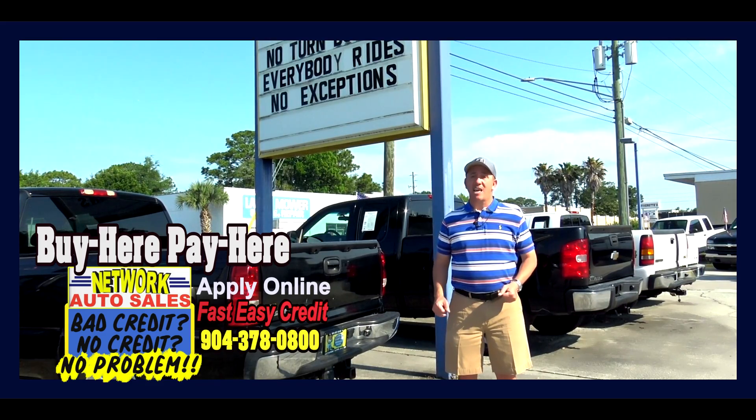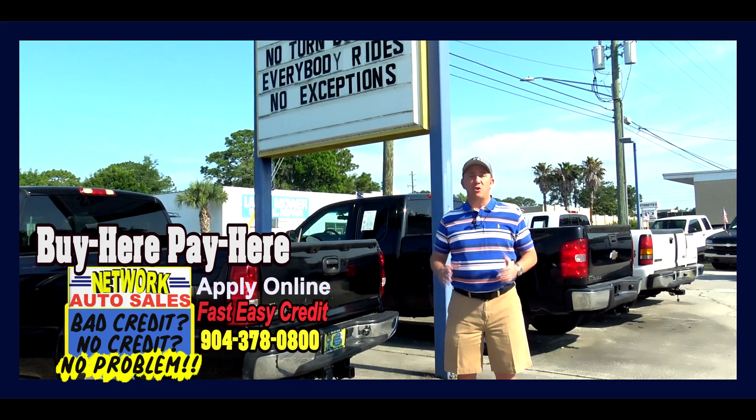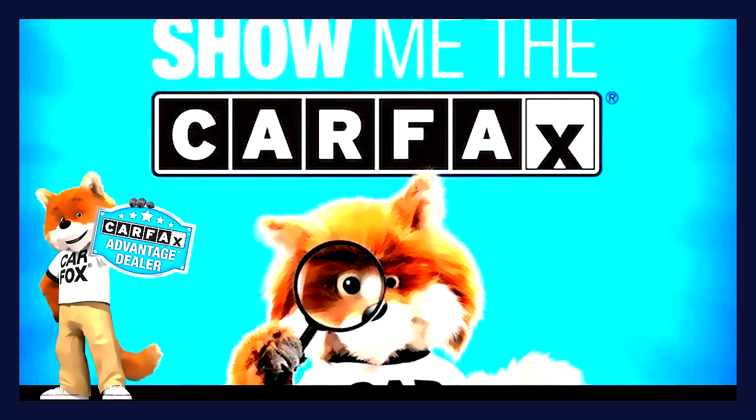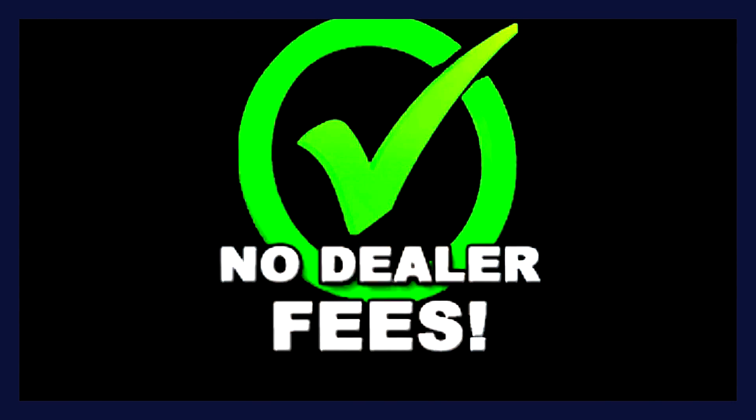We offer both traditional financing and our buy here, pay here program. So no turndowns, everybody rides, no exception. We are a Carfax Advantage dealer, so that means that every car comes with a free Carfax report upon request, and no dealer fees ever.